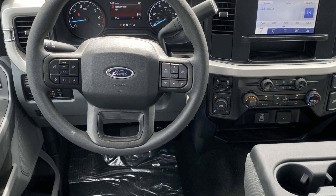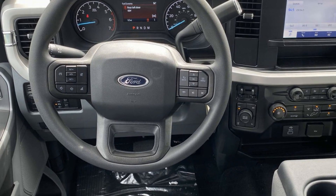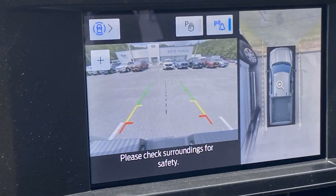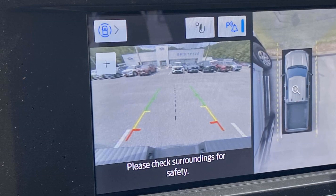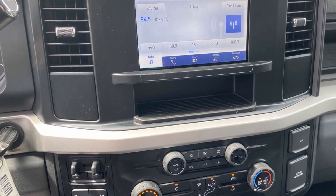Side-view mirrors with turn signals, Wi-Fi hotspot, 4-wheel drive, heated side-view mirrors, backup camera, tinted windows, pass-through rear seat, Bluetooth, brake assist, keyless entry.